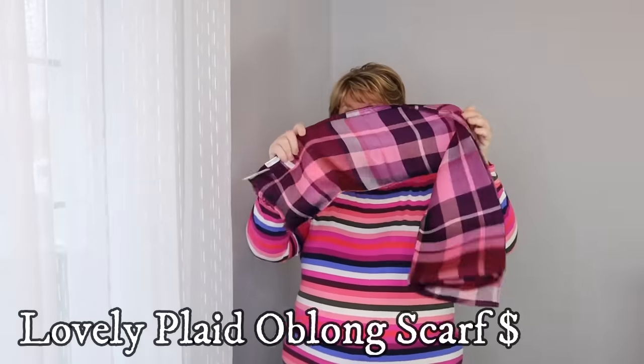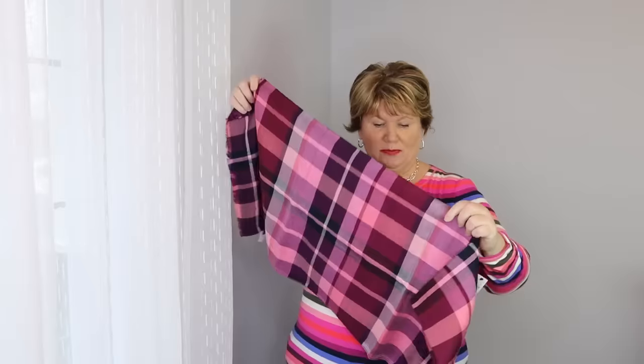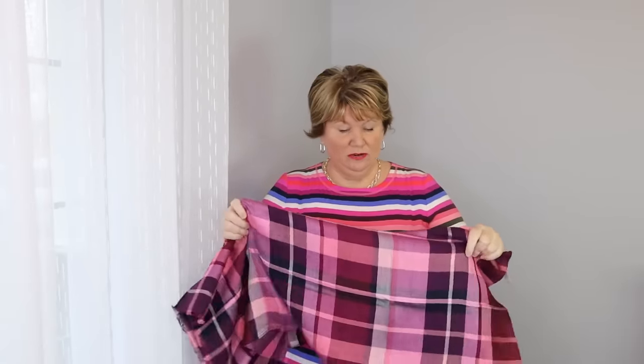Remember me talking about a scarf I wanted a month or so ago where I kept waiting for Talbots to have a sale? I got it! It's so pretty. I won't wear it with the stripes today, but their scarves are so beautiful — this is going to go well with my plain black winter coat, just that pop of color in winter.